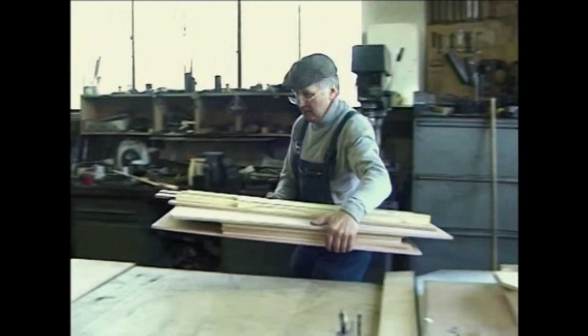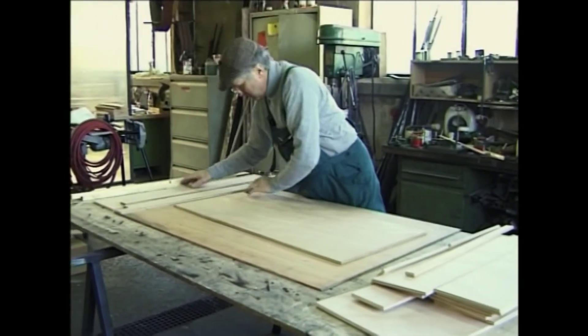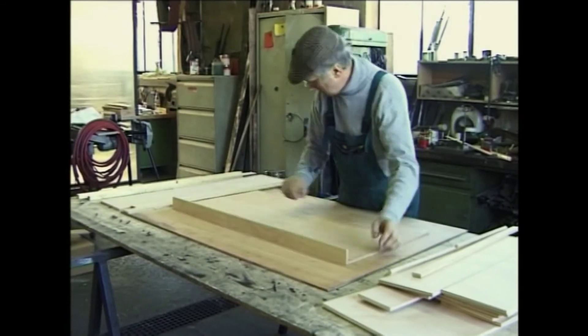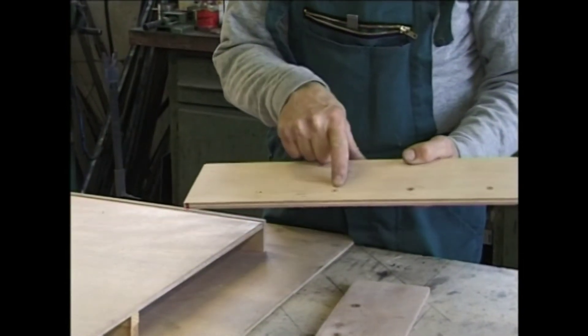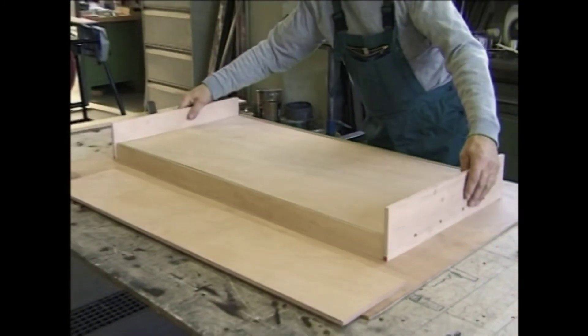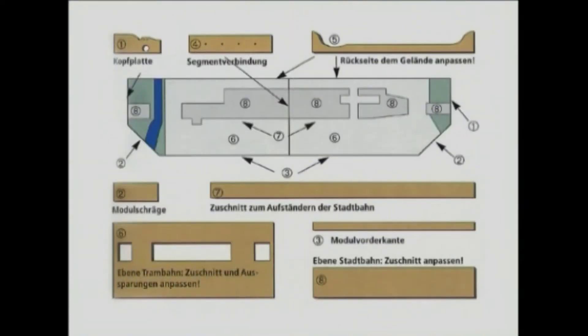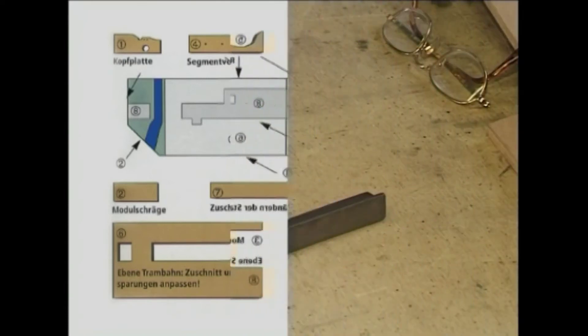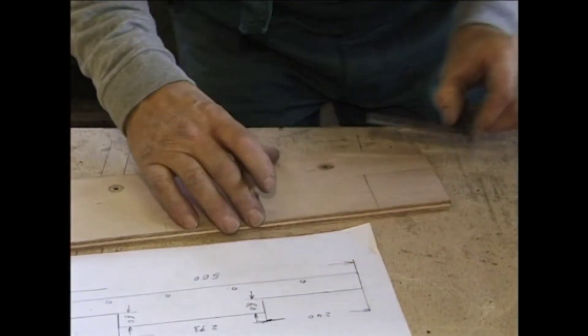Für den Bau der Modulkästen organisiert Manfred Jörger die erforderlichen Holzzuschnitte vom Baumarkt. Er verwendet 10 mm dickes Sperrholz. Die Module werden mit selbstgefertigten Modulkopfplatten verbunden. Buchsen aus Messing sorgen beim späteren Betrieb für die passgenaue Verbindung der Module und beim Gleisbau als Bezugspunkt für die Justierlehre. Da die Stadtbahnmodule zwei betriebliche Ebenen aufweisen, sind die Holzzuschnitte etwas umfangreicher als bei einfachen Modulkästen.